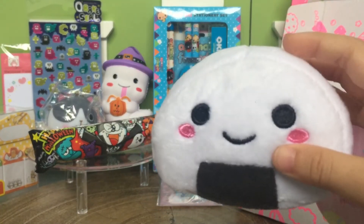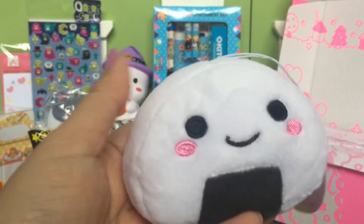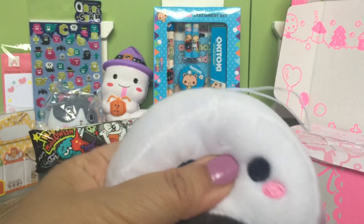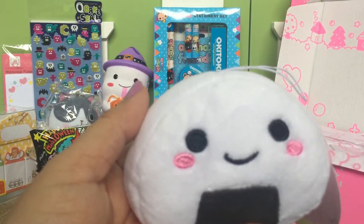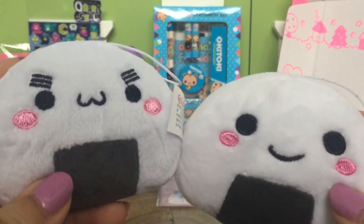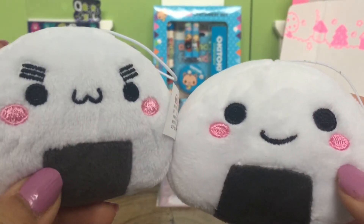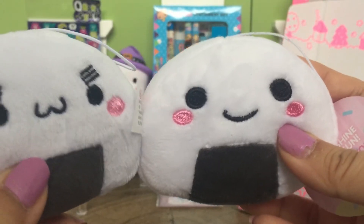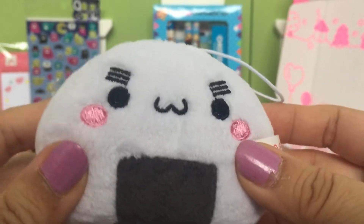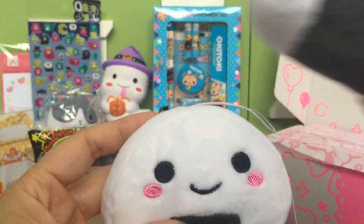It's a little onigiri plush charm — I think we actually have this already, but this one is smiley! So I thought it was the same one we already had, but the one we have is making a different little face. They're both so cute — this one is more cute and kawaii. I actually got the other one from Happy Cute Shop, which is the same company as kawaii box. Yay, now our onigiri has a friend!